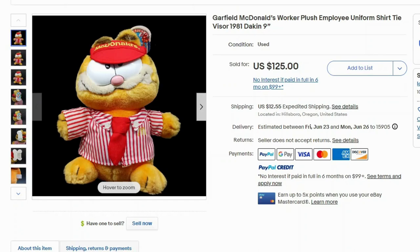Up next we have Garfield. I've done plenty of plush videos and talked about Garfield — it all depends on which Garfield you have. I have a Garfield with a snow theme and a toboggan that doesn't sell for much, but this one has McDonald's gear on and is selling for $125. Vintage Garfield plush will sell, but you have to make sure you get ones that are unique — it can't just be a plain Garfield. It has to have something special. This one's from 1981, from Dakin, and sold for $125 with $12.55 shipping.